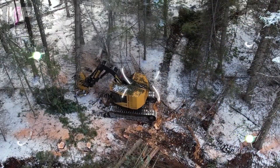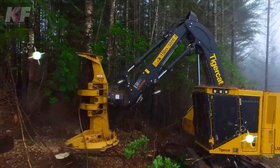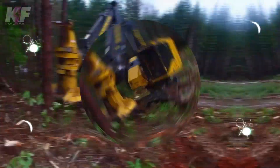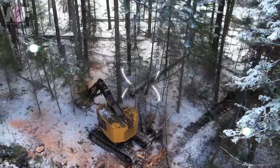In the heart of the forest, the Tigercat LX-1830D emerges as a titan, powered by an engine roaring with up to 350 horsepower, tailored for the unforgiving world of forestry. Its track system grips the earth, ensuring stability across the roughest terrains, while its cutting head,